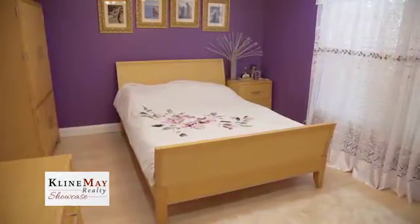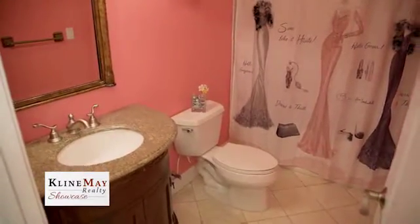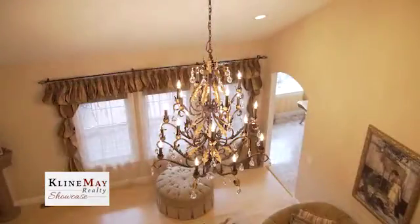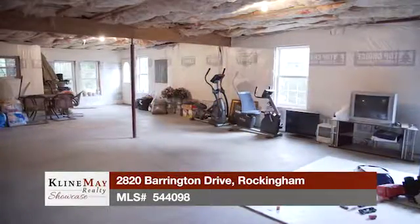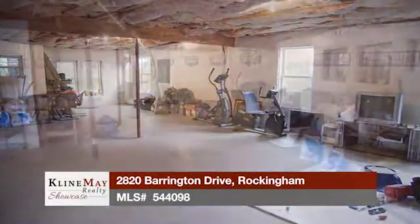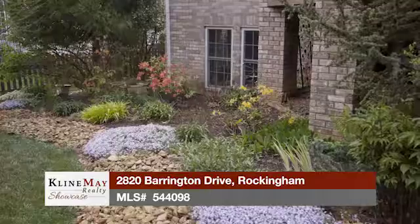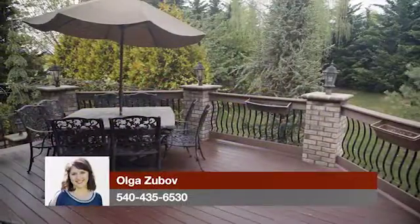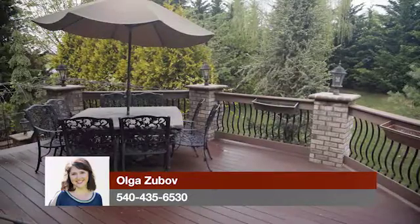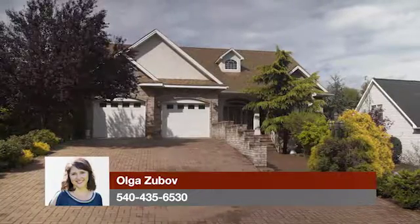As you go to the second level, you'll find two spacious bedrooms with plenty of closet space and a full bathroom that features granite countertops and tile flooring. This house stands out for so many reasons, but one more thing to mention is the full, unfinished walk-out basement with full-sized windows and rough-in for a third full bathroom. For more information or for a private tour of this property, give Ola Zubov a call today.